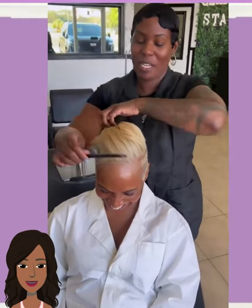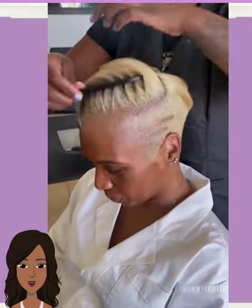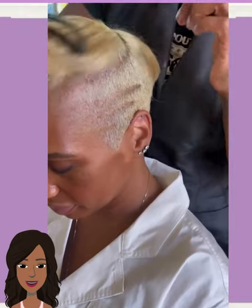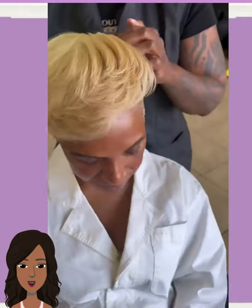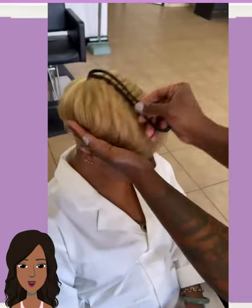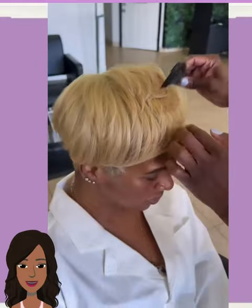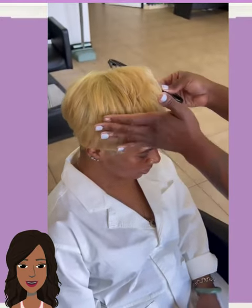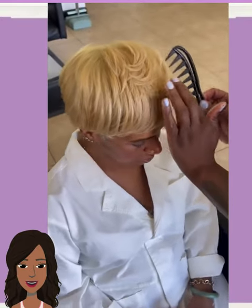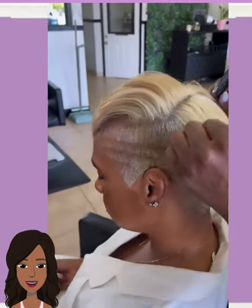Next up we see another pixie style with a beautiful bright blonde color and a design going on the side — kind of an asymmetrical pixie cut. You can play around with the placement of the hair, wearing it going forward or going backwards. I love when the hair is like that because it really just gives you so much versatility when it comes to styling options, and I think that's really important when you get a hairstyle.